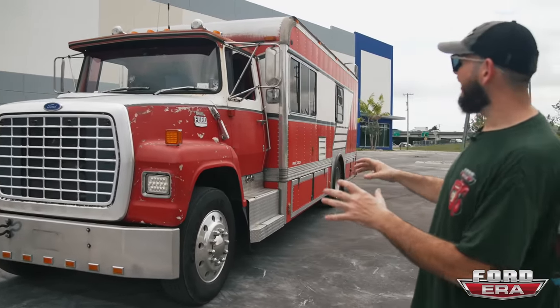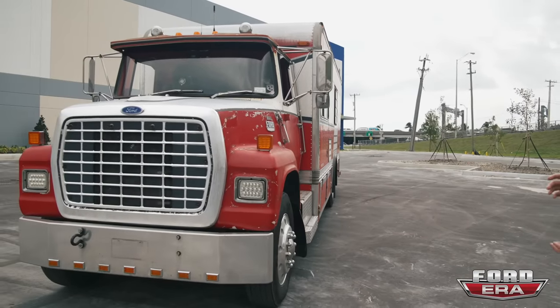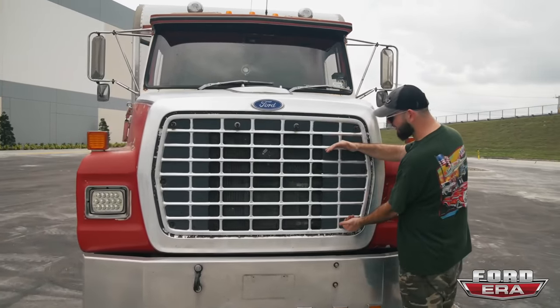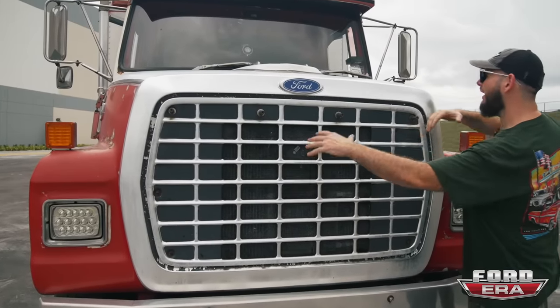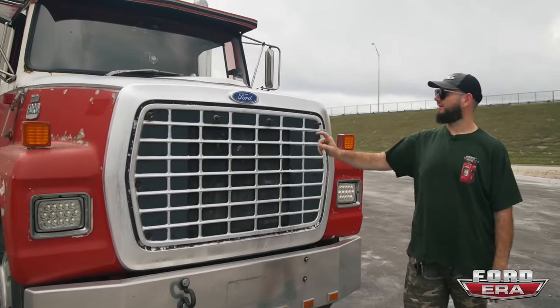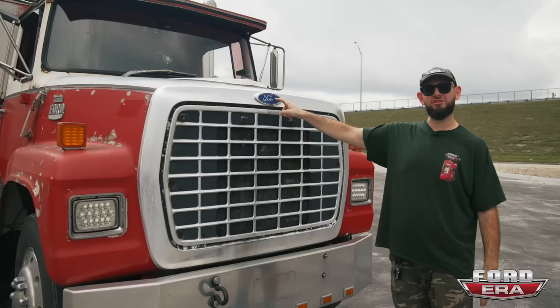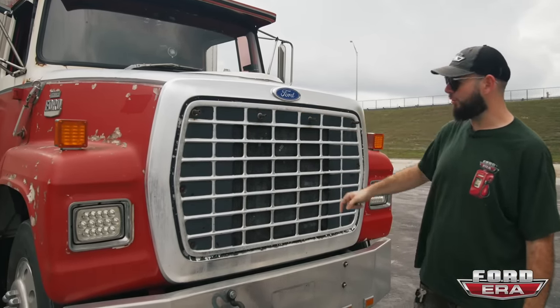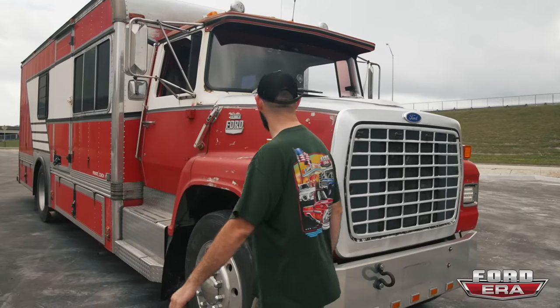Starting from the front, something really cool is that it looks like a 1979 F100 — just massive. It's got the square headlights, the same looking grilles, just bigger, wider, and broader. And something I thought was cool is it's got the Blue Oval. A lot of trucks from '79 — I've never really seen the Blue Oval on them, so to me that's something really cool.